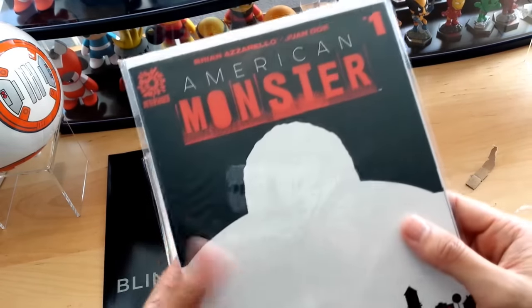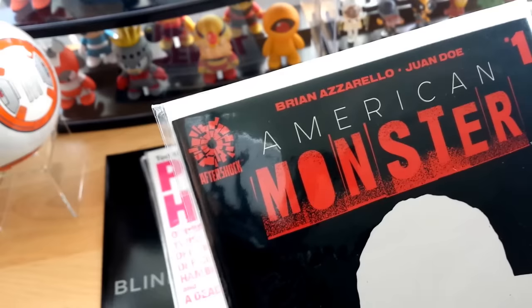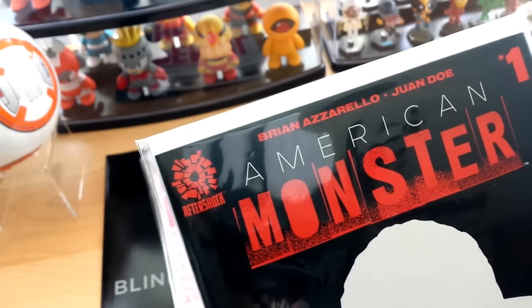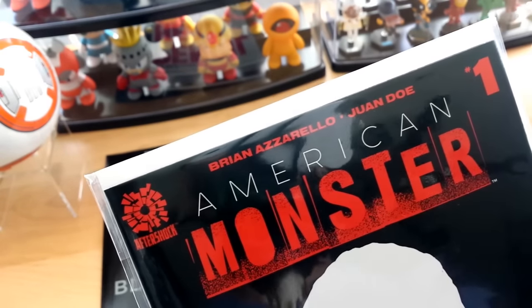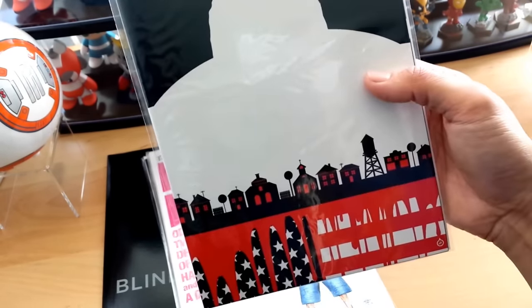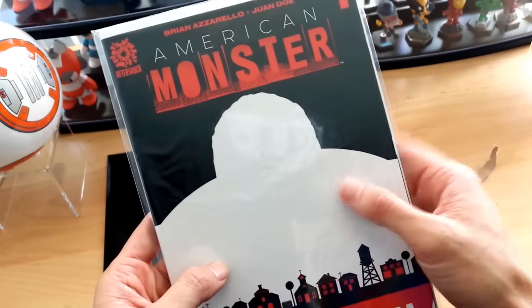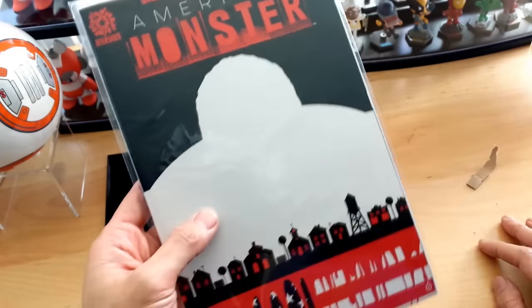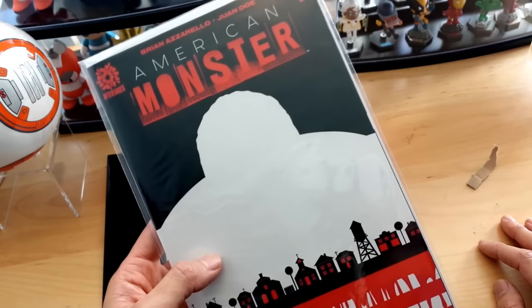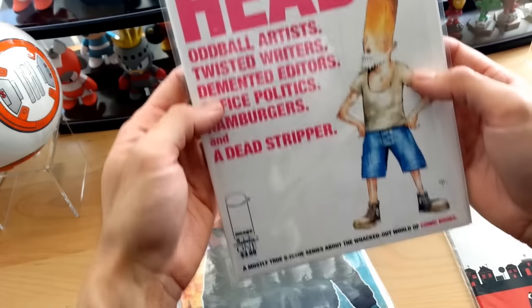Alright, the first comic we have is American Monster number one. This looks like a really good comic — this is by Aftershock Comics, Brian Azzarello and Juan. I love these type of indie comics. It has a very artistic cover and has something to do with America, the neighborhood, and this American monster — some secret person going out there and messing everything up for everyone.